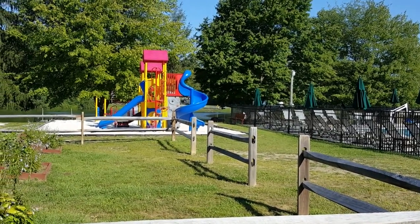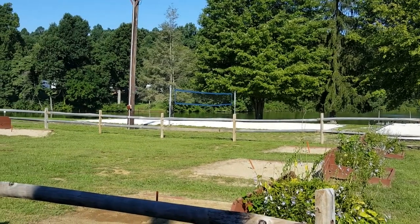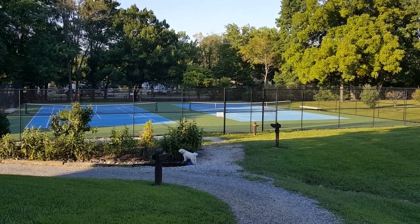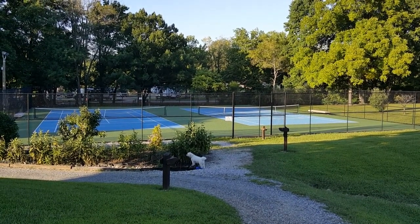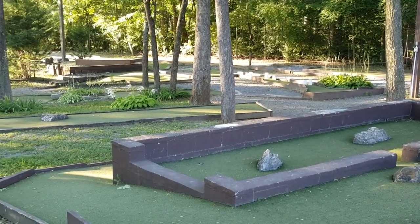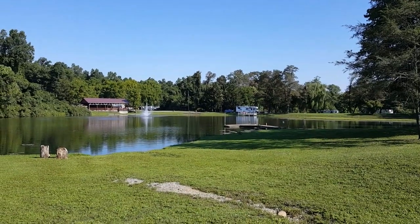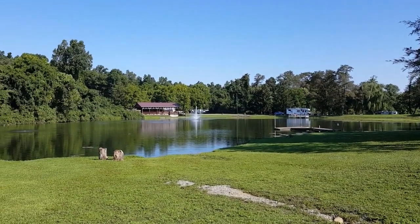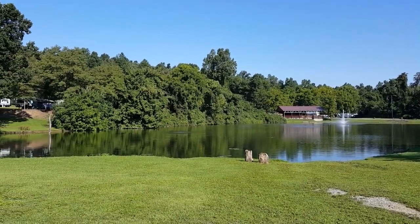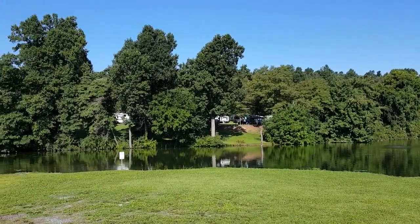Right next to the pool there's a playground, a horseshoe pitch, and a volleyball court. There's also a pair of very nice, well-maintained tennis courts and a nice shaded miniature golf course. This is the fishing pond — you can get worms and small lures in the country store. It's catch and release only, you don't need a license as long as you're on their property, and no swimming.